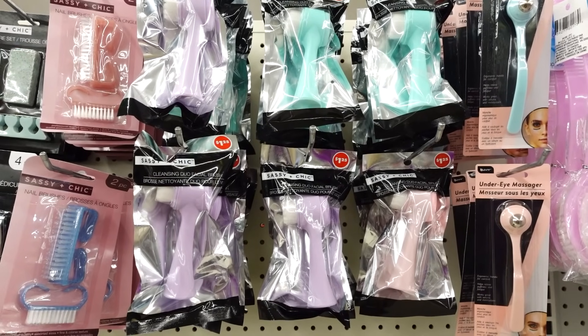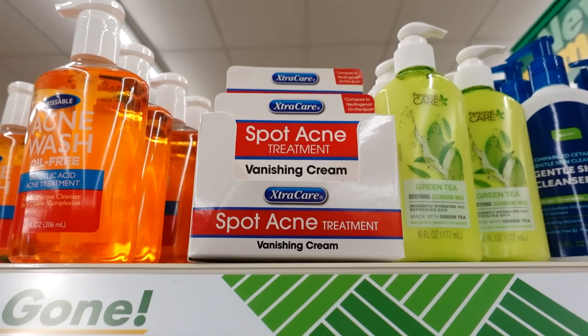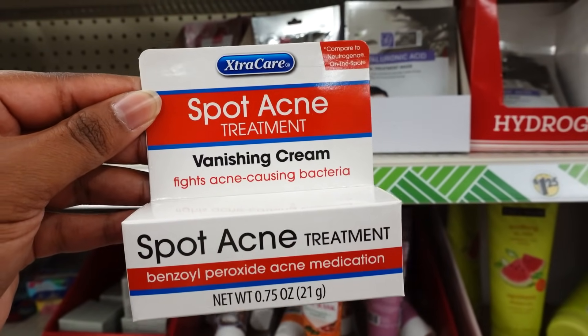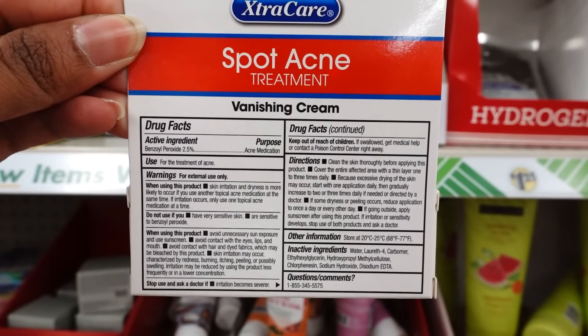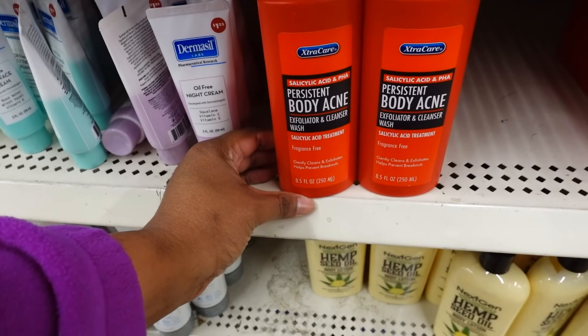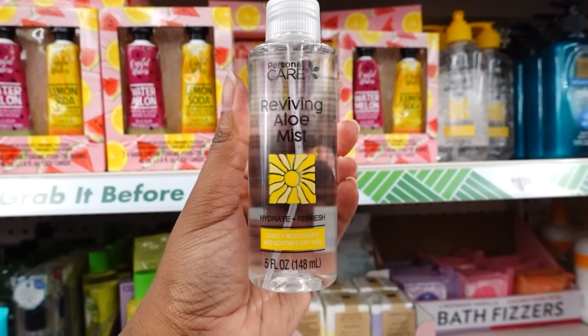The Spa Acne Treatment Vanishing Cream is new this week at Dollar Tree — it compares to Neutrogena On the Spot. Here's the ingredients on the back. This is new this week: the Body Acne Wash, this is an 8.5 ounce, and here's the back. Personal Care Alloy Mist — this is a five fluid ounce.